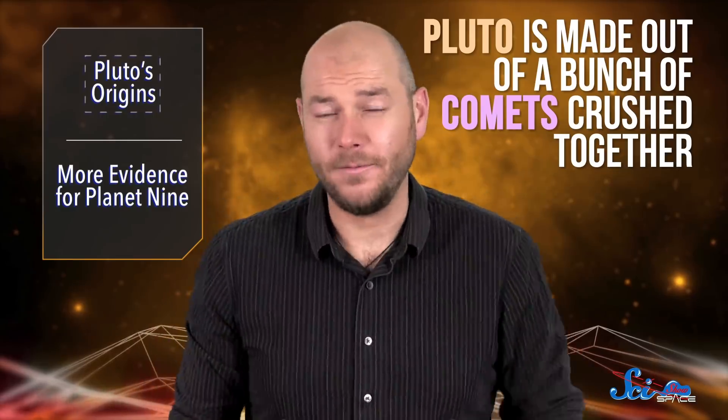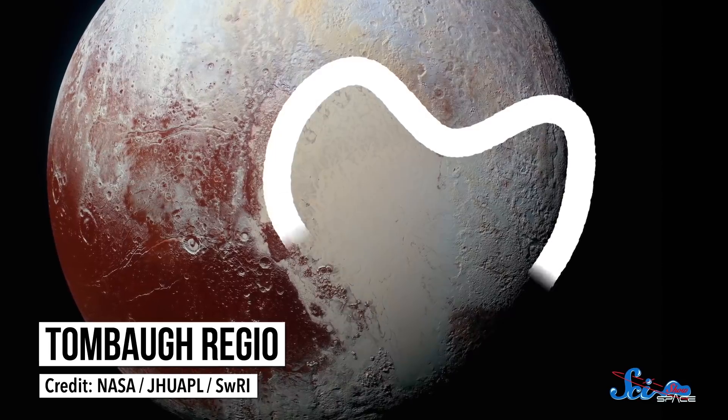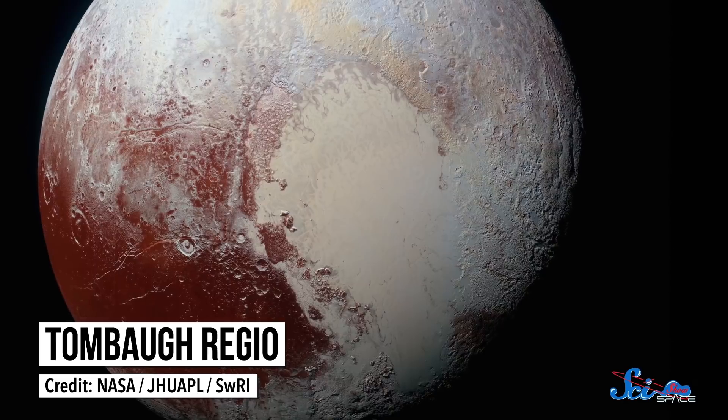Possibly a billion of them. The main evidence for this comes from Pluto's heart, the region known as Tombaugh Regio. Specifically, the left half of it, which is basically one big nitrogen glacier. Nitrogen drives many of the geological processes on Pluto—it flows across the surface, might erupt from cryovolcanoes, and makes up the atmosphere.